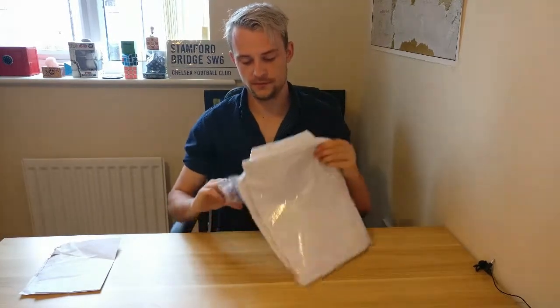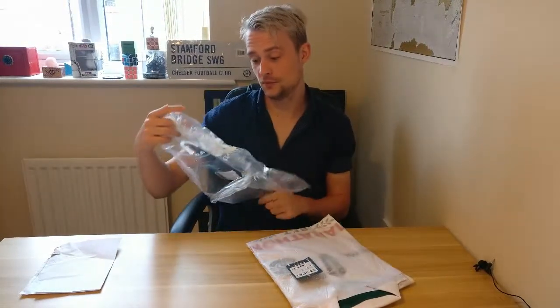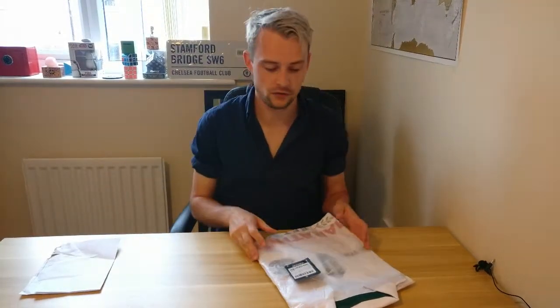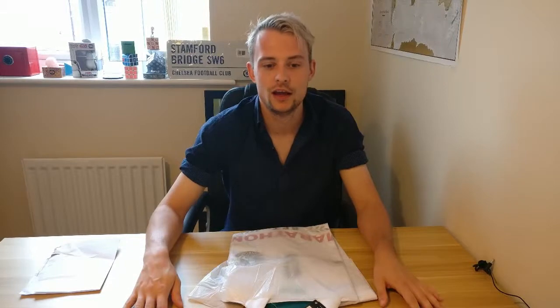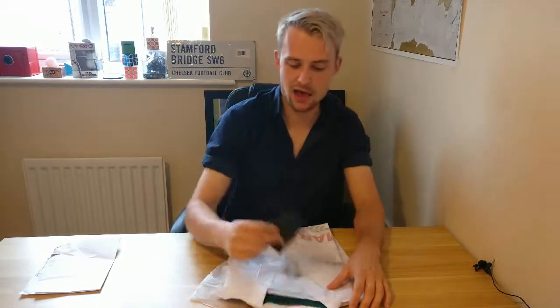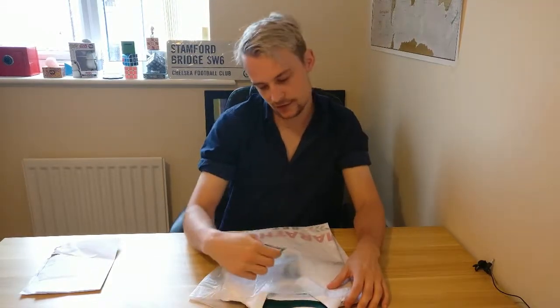It's going to be the away shirt — they didn't have the home in medium. It's a Macron one, which is going to be a good shirt because personally I believe they are the best shirt manufacturers around. I bought it for around £23 to £25, which is pretty decent for a football shirt regardless. Shipping was about five pounds. With it being a Macron I knew I had to get it.